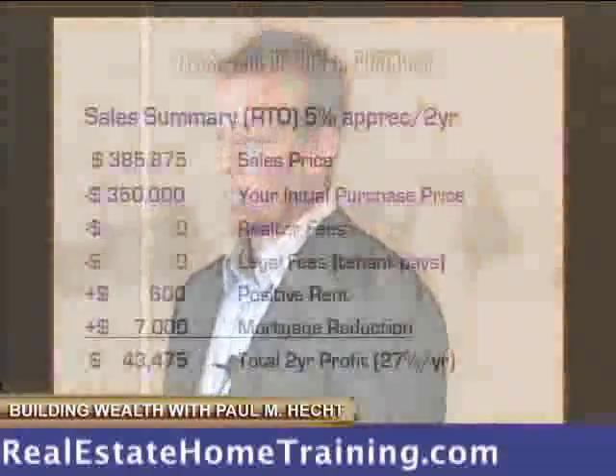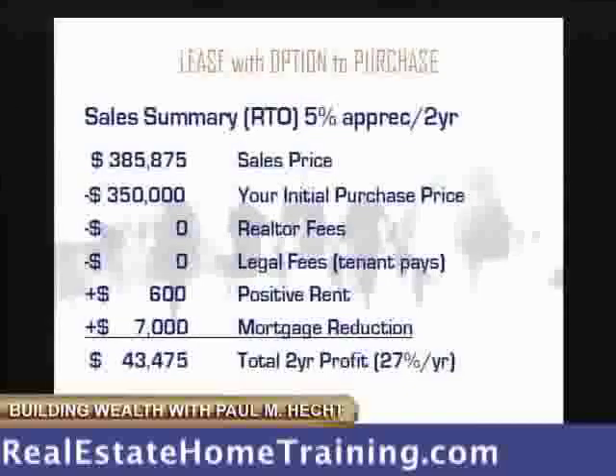So we take that same one, we put it into the rent-to-own, and if we only use a 5% appreciation — not even 7%, so we're being safer — we sell it for $385,000. We purchase for $350,000, we have no realtor because the sale just completes. We've got zero legal fees, we've got $600 in positive rent because we're making money each month, and we've got $7,000 in mortgage reduction, and we're now up to $43,000.